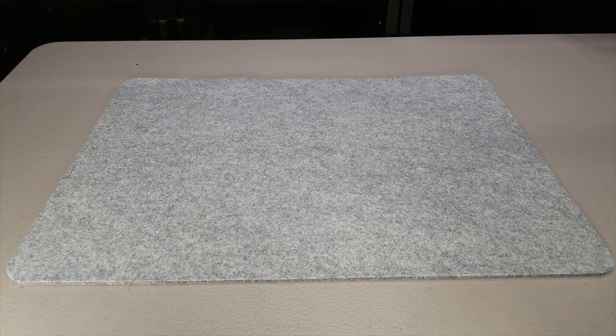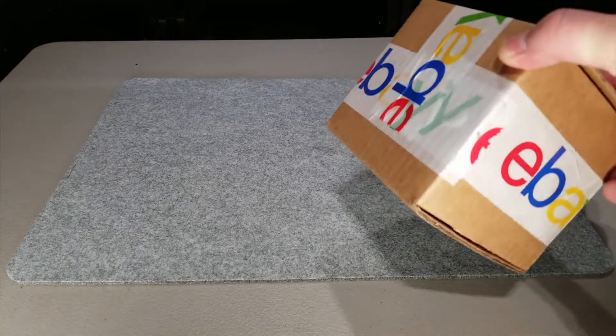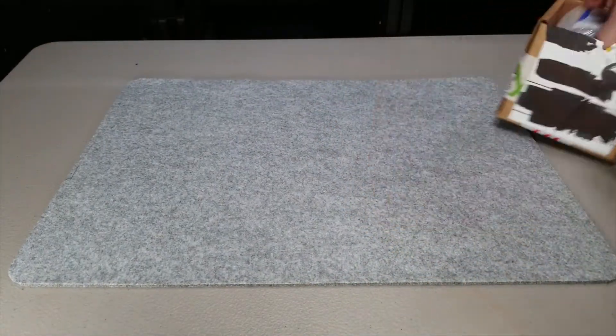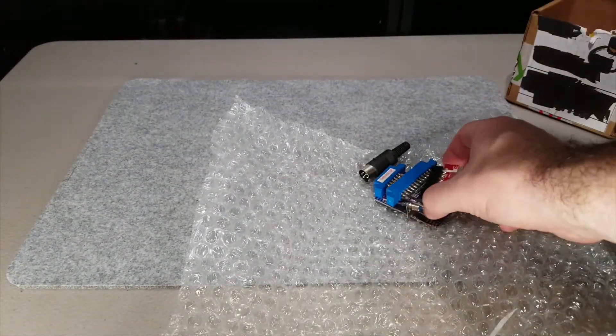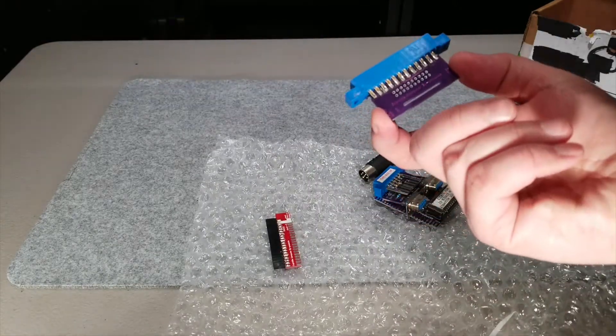First thing to show off is a delivery from eBay — a cube-sized box. No idea what it is, could be a couple of different things. Let's find out together. Digging a little further, what we have here is a collection of test harnesses for a Commodore 64.